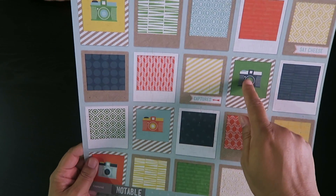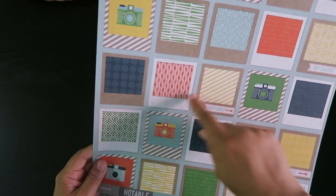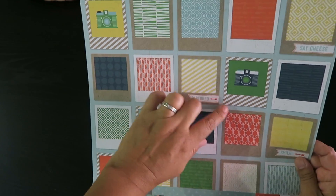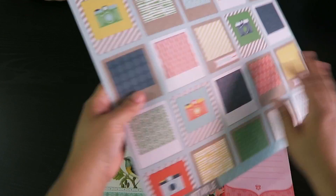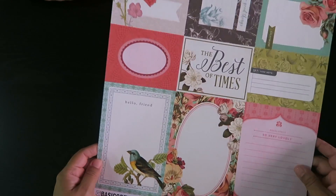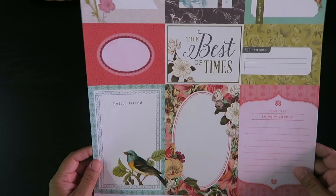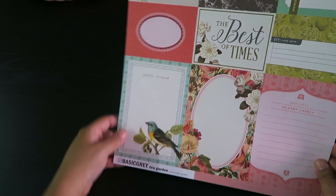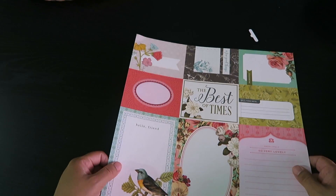And I love this one with the little camera — it looks like little polaroids. I thought these would be perfect to cut out and put on my pocket letters. Perfect size and of course double-sided. Super cool!